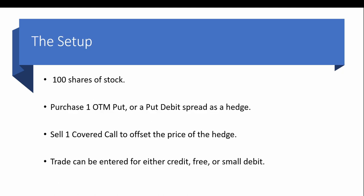For every 100 shares of stock, we're going to purchase one out-of-the-money put or a put debit spread — this will be our hedge. Next we're going to sell one covered call to offset the price of the hedge, and the trade can be entered for either a debit, a credit, or for free.